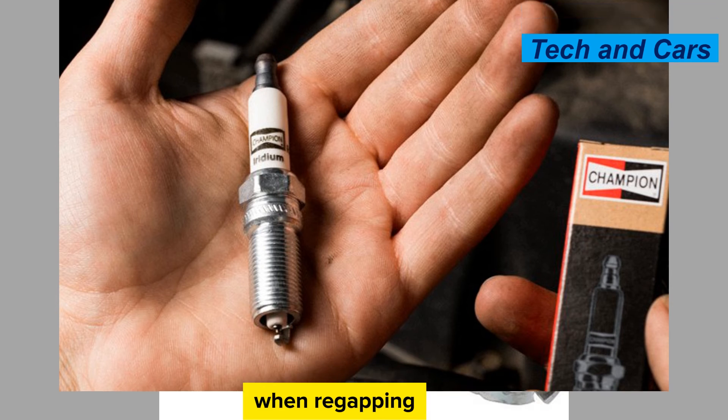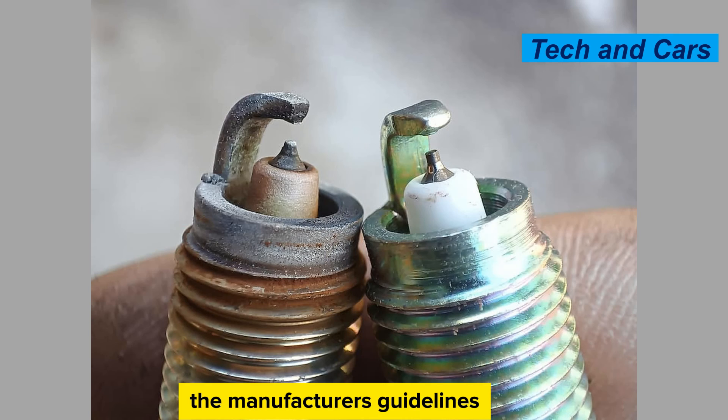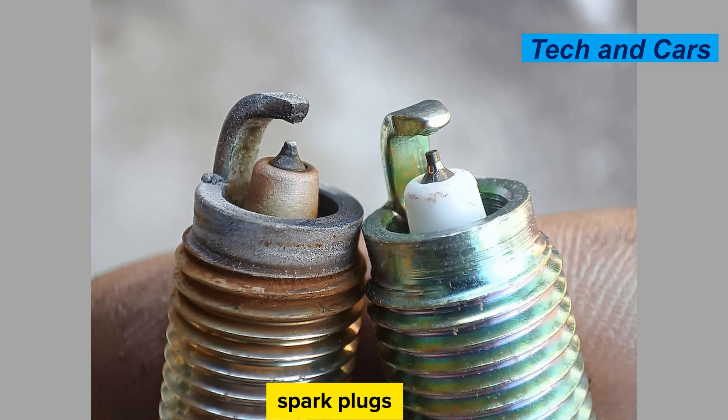Be cautious when re-gapping fine wire spark plugs. Fine wire spark plugs, such as those with platinum or iridium electrodes, require special care when adjusting the gap. The fine electrodes can be more delicate and prone to damage. Follow the manufacturer's guidelines carefully and use the recommended tools for adjusting the gap on these spark plugs.